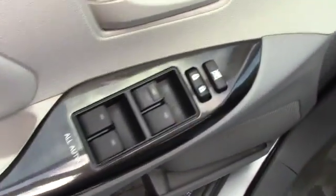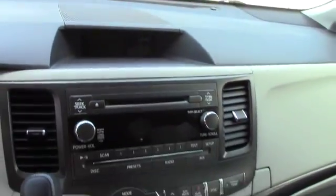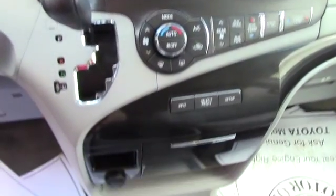You've got power adjustable seating, power windows, power locks, power mirrors. You've got the LCD screen recessed into the dash there that displays your backup camera. You've got the standard AM/FM CD player with auxiliary input, all your easy to use climate controls, and then you have all the hands free Bluetooth controls there on the steering wheel.